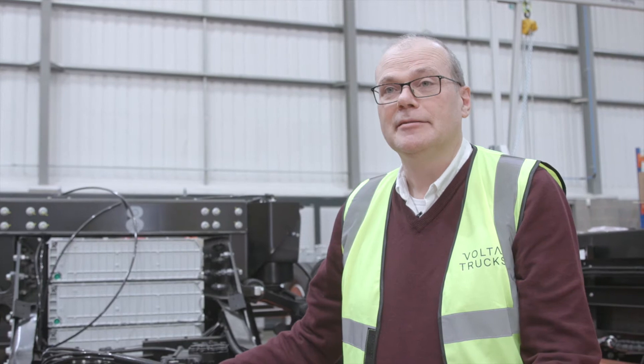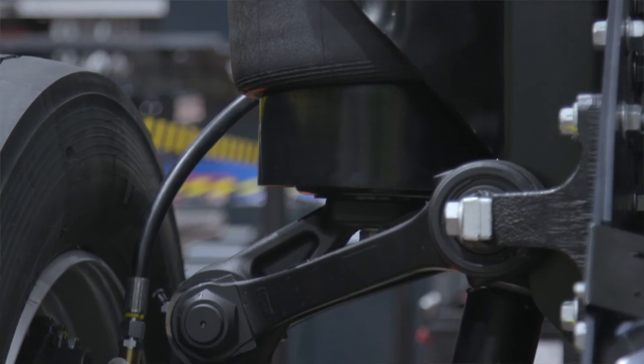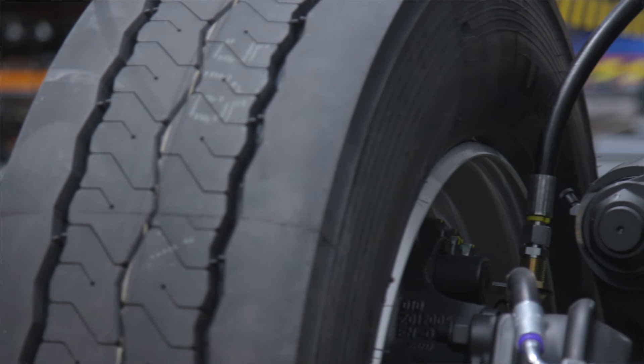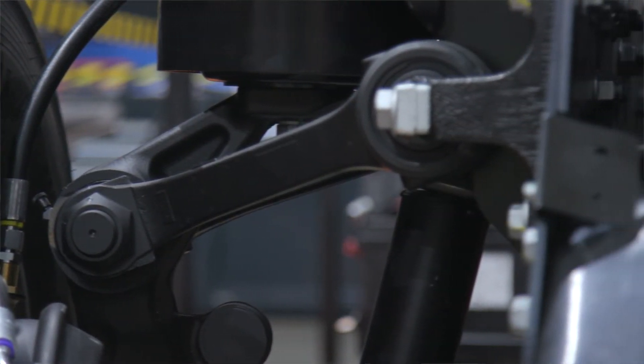One of the ways we achieve lower stress and fatigue in a driver is to improve the ride of the vehicle. We've used an independent front suspension, which is quite rare in a truck — more typical in a luxury passenger vehicle. This is from a well-known manufacturer, so it's a very mature product and we have a lot of confidence in its durability.